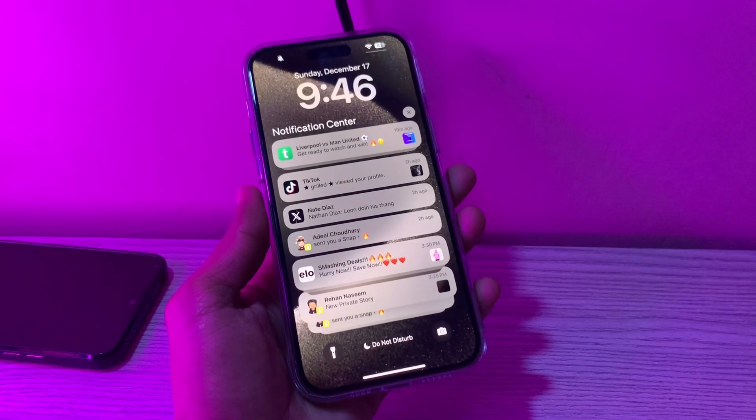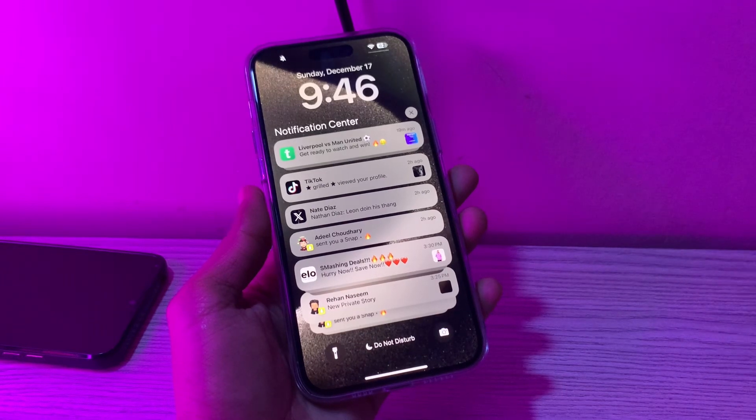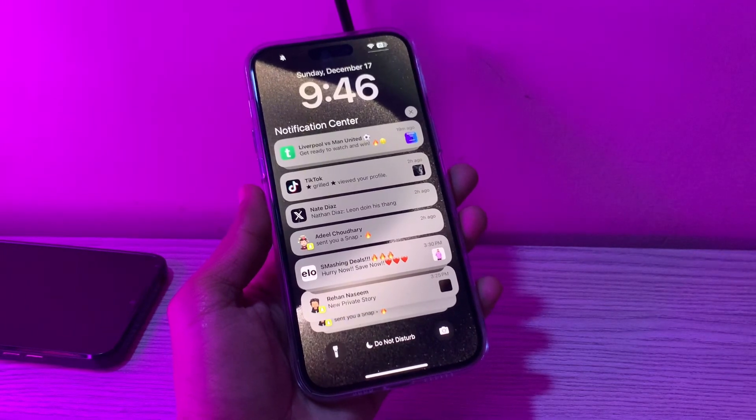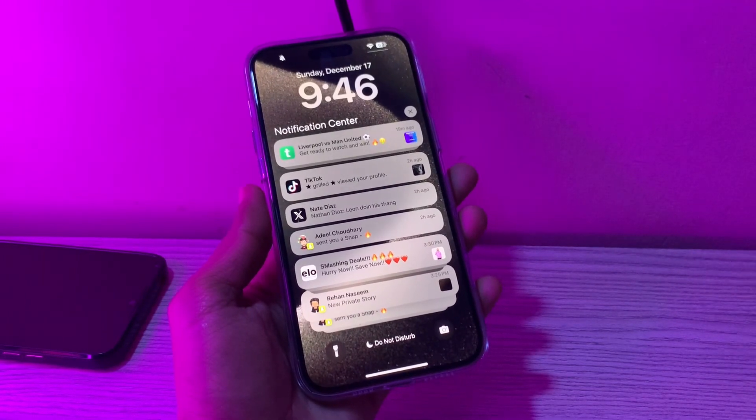Notifications play an essential role in our digital lives, keeping us informed about incoming messages, critical alerts, and updates from our favorite apps. However, some users have complained about notifications not working on their iPhone after the iOS 17.2 update. If you're facing the same issue, don't worry. In this video, I will show you how you can fix notifications not working on your device as well.